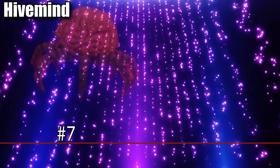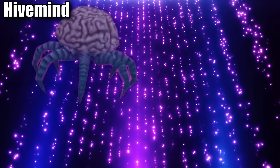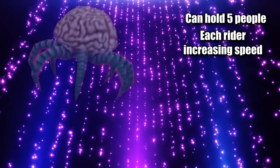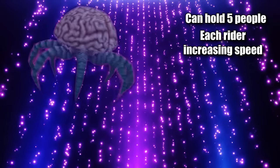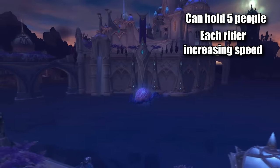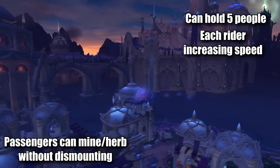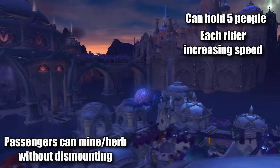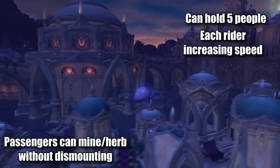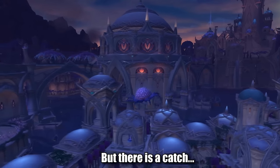At number seven, we have the Hive Mind. This is a unique mount in that it's the only mount in the game with a special ability to hold five people, and they can go faster than other mounts based on the amount of people riding inside of it. And to top it all off, it's also a flying mount that allows passengers inside to herb-gather without having to dismount from it. This mount might seem like the best mount in the game — hold five people, potentially go faster than all other mounts, and allow your passengers to gather — but there is a catch.